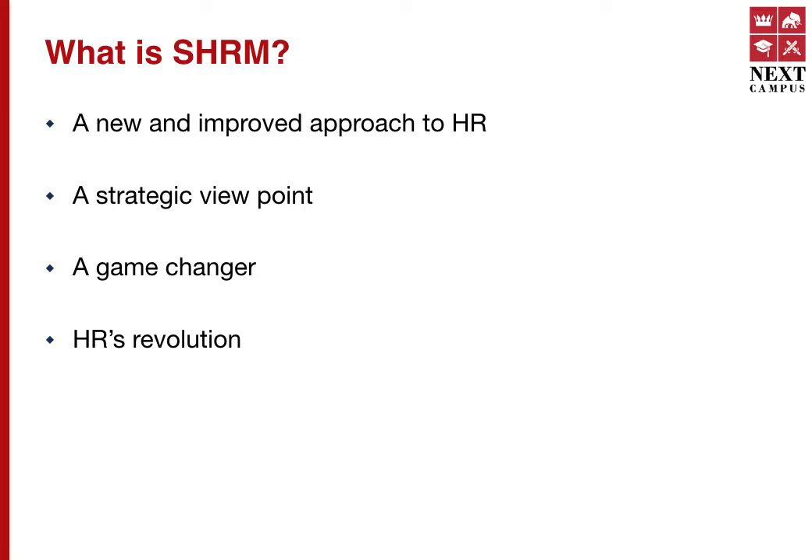Everyone has heard something about HR, and if you are working, you would have experienced HR. Yet what do we mean by SHRM? It's a new and improved approach to HR — not focusing on the basic HR functions like recruitment, selection, performance appraisal, and health and safety. SHRM, on the other hand, focuses on strategy and how HR aligns with the strategy. SHRM is a strategic viewpoint.